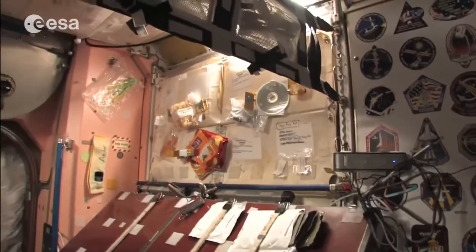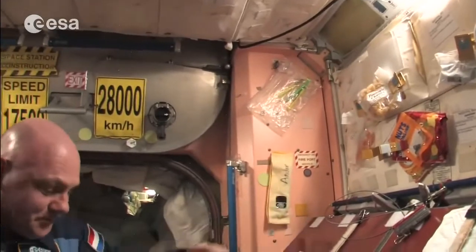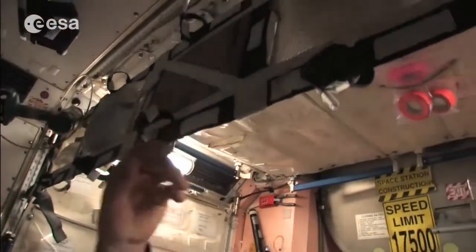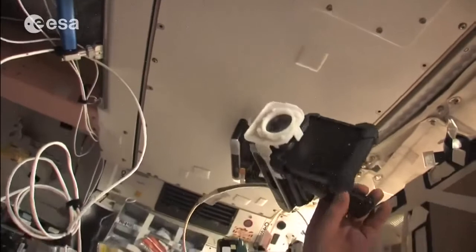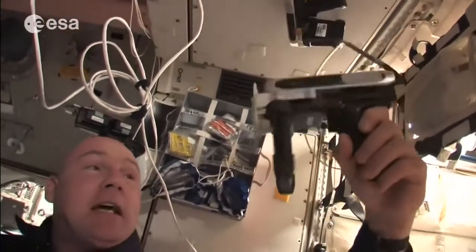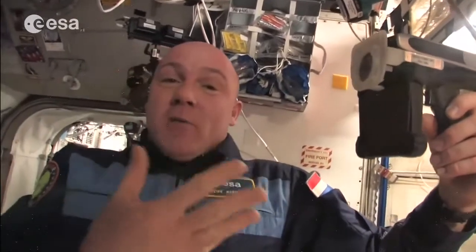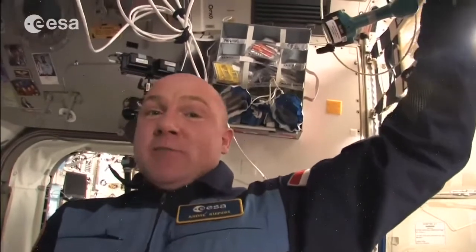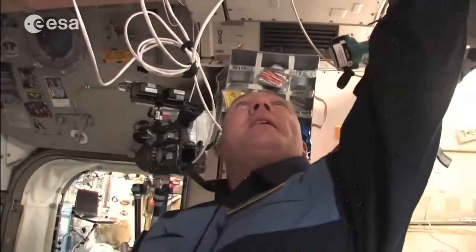We have utensils on the wall that everyone can use — my spoon lives here. This is a barcode reader, which is very interesting: whenever we deploy something — a T-shirt, tissues, whatever — we use the barcode reader to tell the system where we took it from and where it goes. Because it's a big station with a lot of items, this way both the ground and we ourselves know where things are. It might be a week or half a year before someone uses it again, so we need this system.